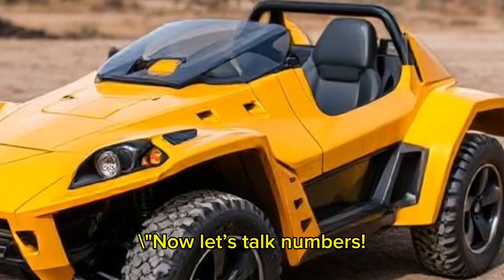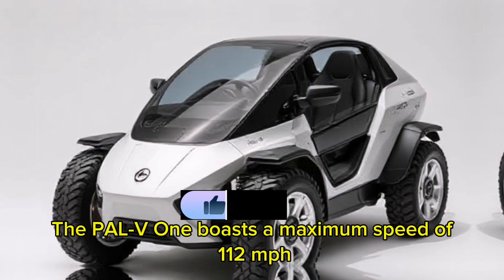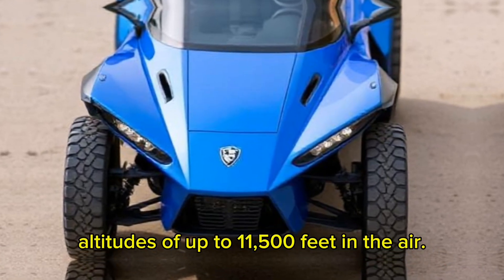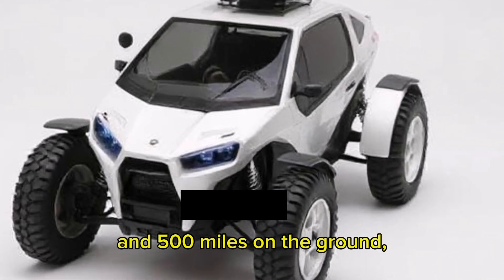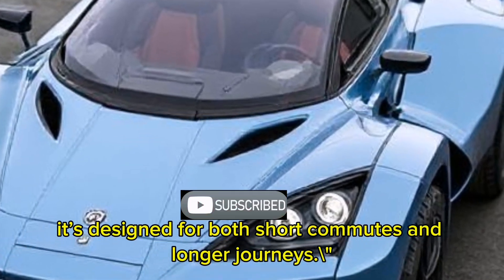Now let's talk numbers. The PAL-V-1 boasts a maximum speed of 112 MPH on the road and can reach altitudes of up to 11,500 feet in the air, with a range of approximately 310 miles in flight and 500 miles on the ground. It's designed for both short commutes and longer journeys.